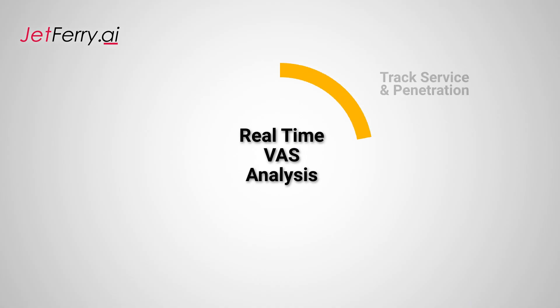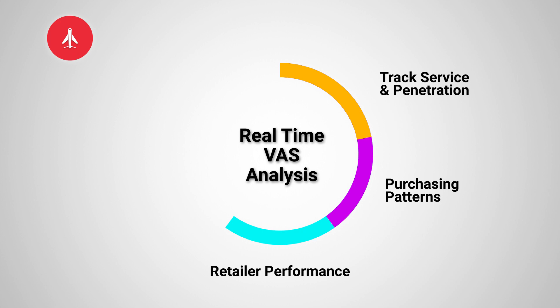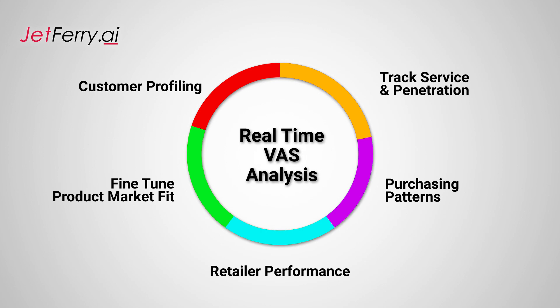Now that you've got your data and your visualizations ready, your managers are easily able to: 1. Track service engagement and penetration. 2. Track inventory usage in real time. 3. Measure retailer performance across services and campaigns. 4. Product market fitment can be done faster and better. 5. Identify purchasing patterns across different customer profiles and demographics.